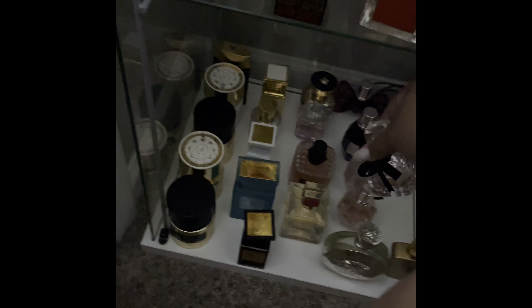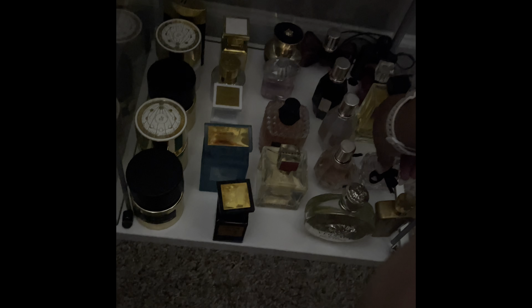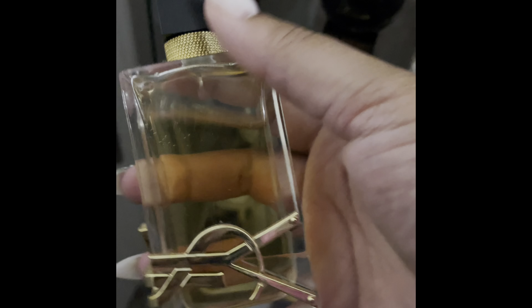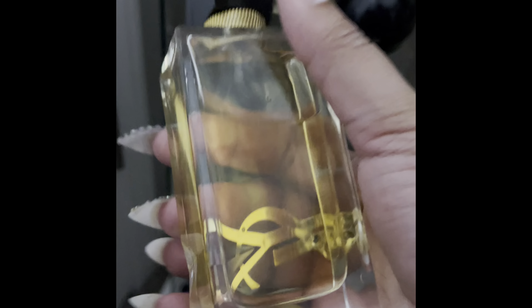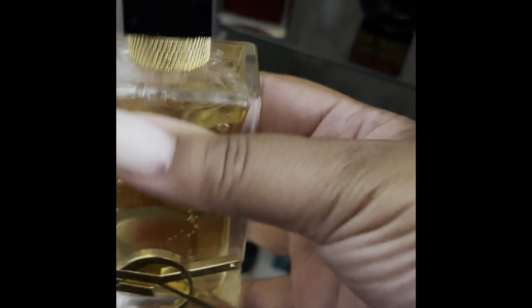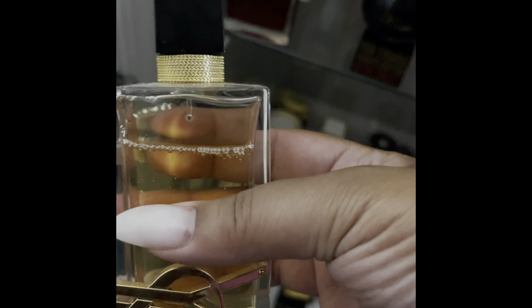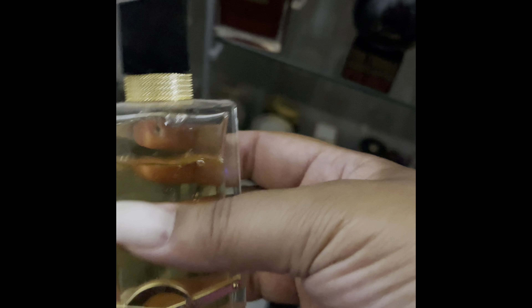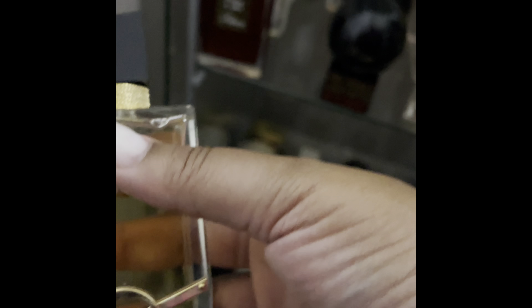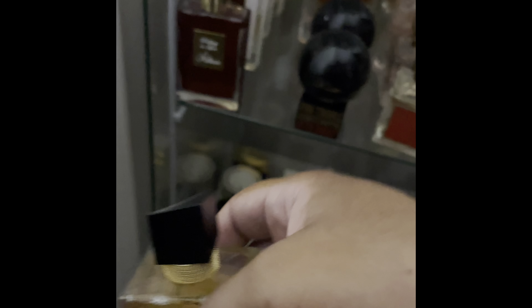This is Mon Paris by YSL — we all know her, she's that girl. And this is Libre — some people pronounce it Libre, right? — by YSL. This was when I was still purchasing full bottles. I think I got this in a gift set, with a smaller bottle that I gave away to a friend because I had such a big bottle and it's damn near still full.